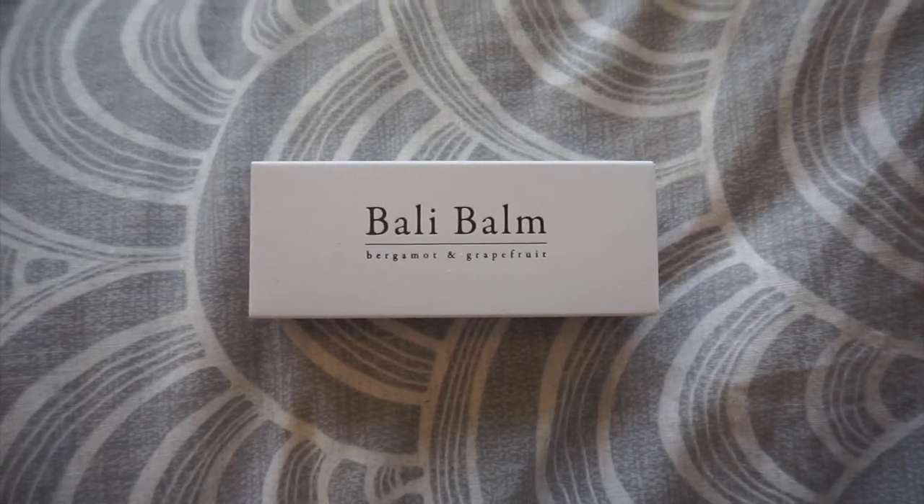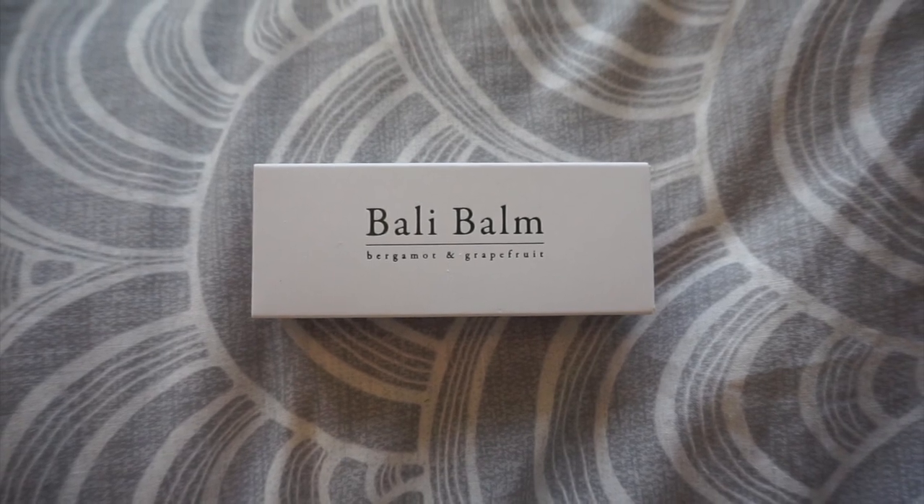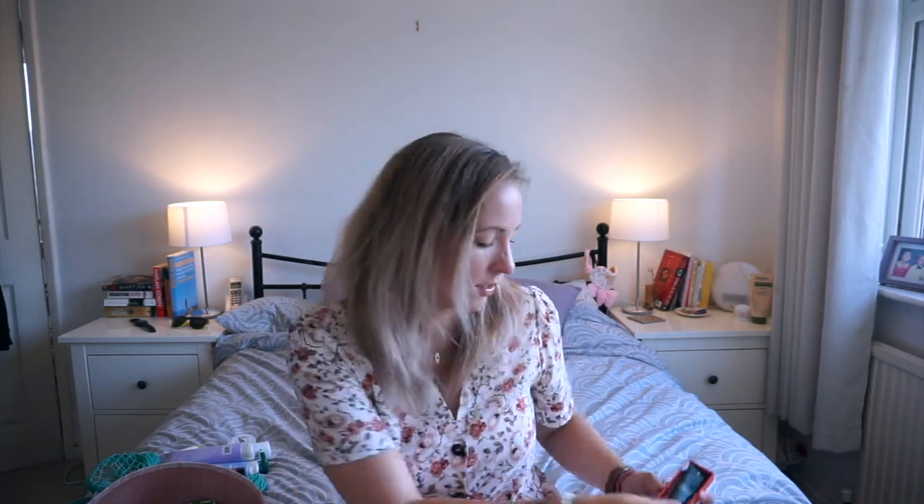The next one is a balm — it's bergamot and grapefruit. The bergamot provides soothing minerality found in a decadent tea, combined with bittersweet notes from floral grapefruit, leaving you with a clear, clean, crisp freshness. It came in a nice little box.